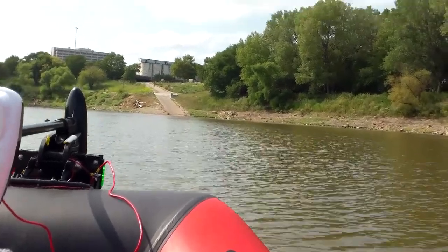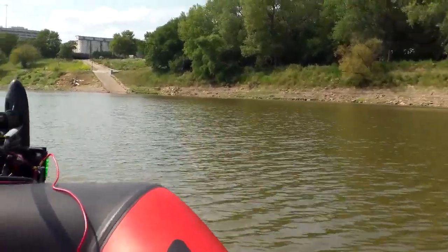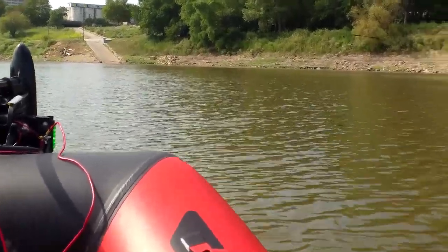As the journey concludes you'll see the boat ramp up there on the right side of the frame — it's just one of many boat ramps that the state of Kansas maintains on the Kansas River.